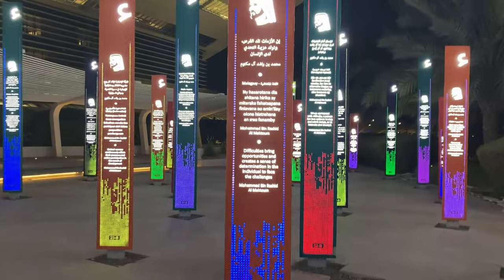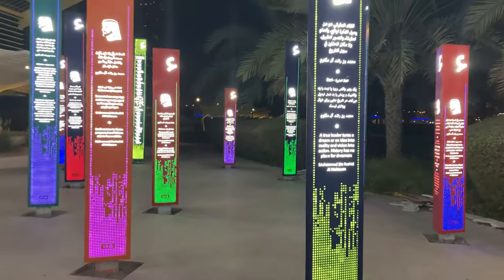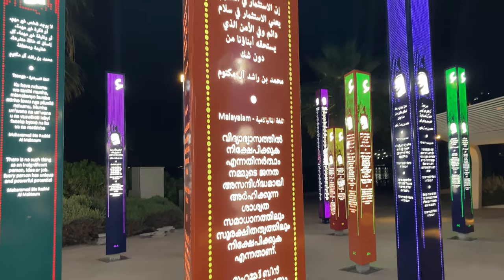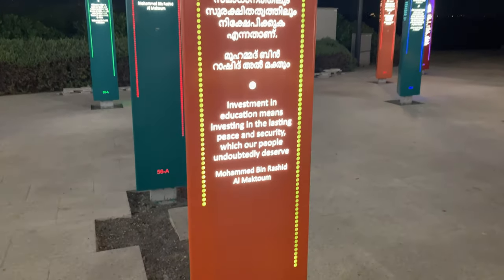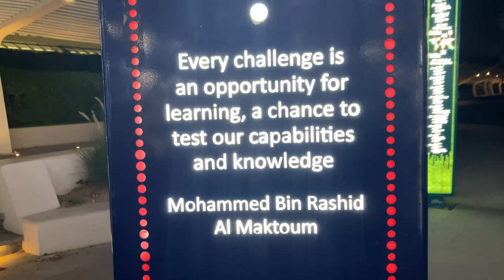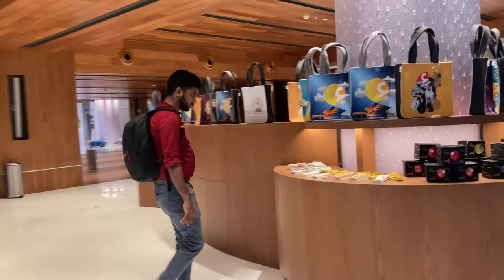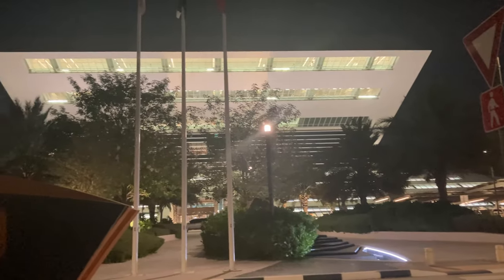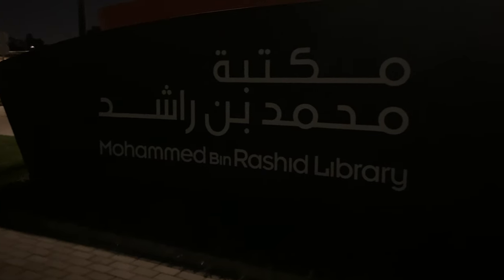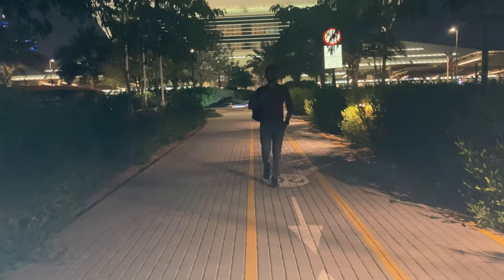I think it's so beautiful outside. Finally, it's time to go back - the time is almost late and we need to get the metro. It was a wonderful experience at the Mohammad Bin Rashid Library. Let's walk towards the metro station. Hope you guys enjoyed this video - subscribe for new videos.